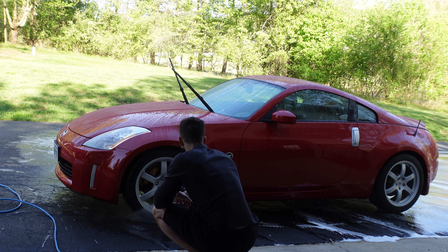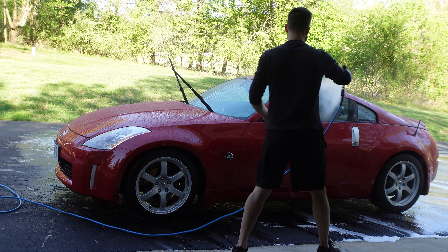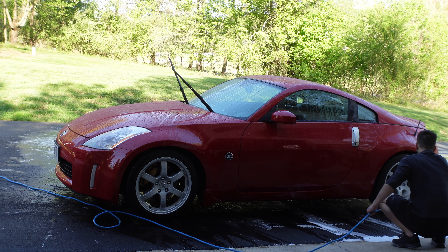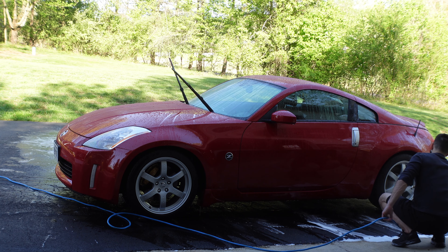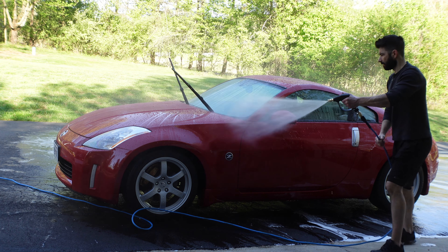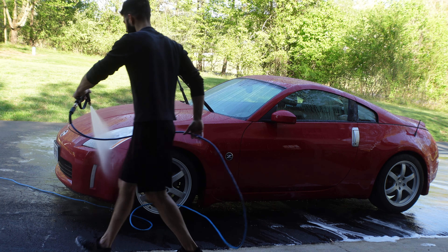If you're a neat freak like I am — I think the OCD term is overused. I'm not clinically diagnosed with OCD, I'm just a neat freak. I just like neat stuff. It's not a disorder. OCD is something else.